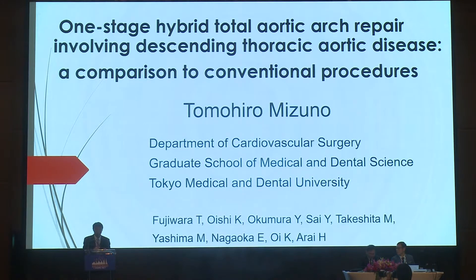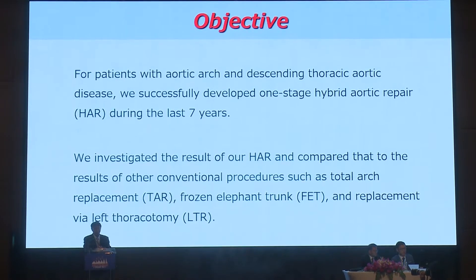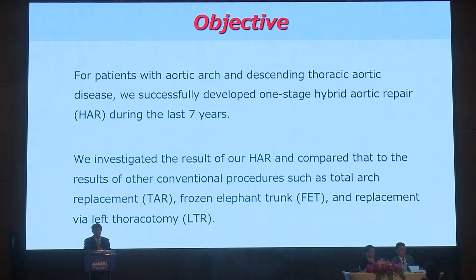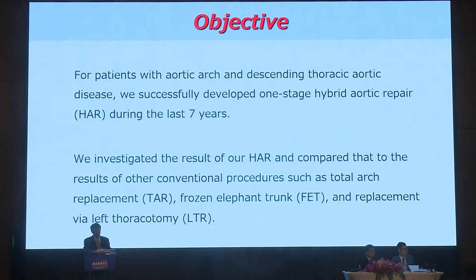Thank you very much for providing me the opportunity to present in Chiang Mai. My presentation is about hybrid aortic repair. For patients with aortic arch and descending thoracic aortic disease, we successfully developed a one-stage hybrid aortic repair during the last seven years. We investigated the results of our hybrid repair and compared them to conventional procedures such as total arch replacement, frozen elephant trunk, and replacement via left thoracotomy.